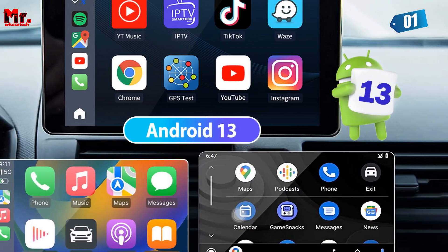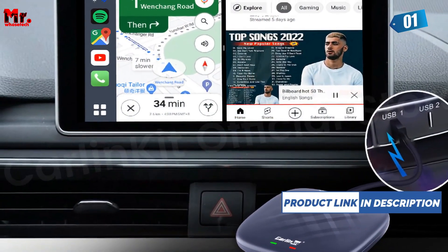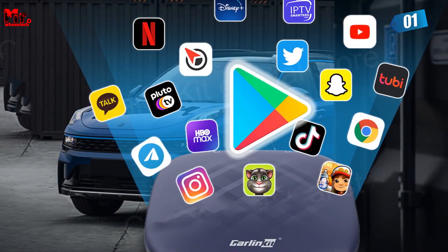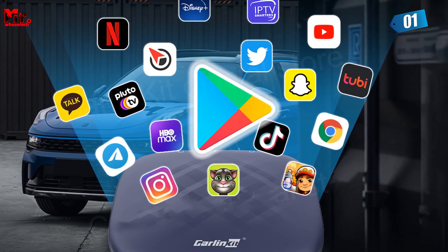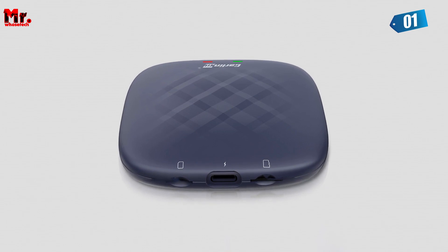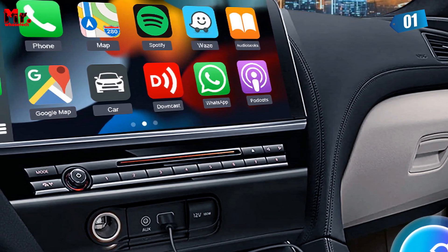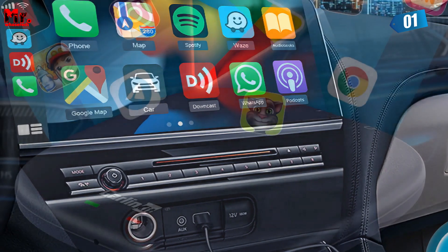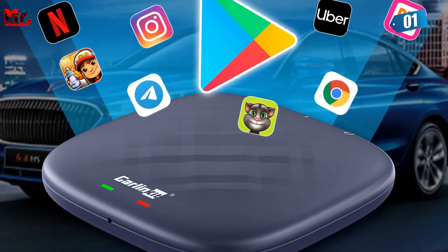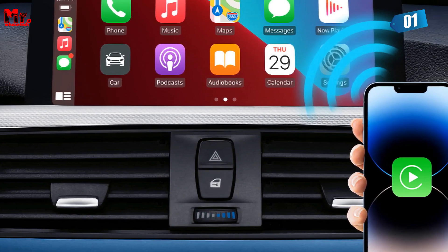Keep those little ones entertained on long journeys with online maps and YouTube videos right on your car screen — it's the perfect solution for boring road trips. Navigation, music, and apps are seamlessly integrated into your car screen. The user interface automatically adjusts to your vehicle's screen resolution, providing a stunning visual experience. With built-in dual Bluetooth modules, you can make hands-free phone calls and connect other Bluetooth devices simultaneously — stay connected like never before.